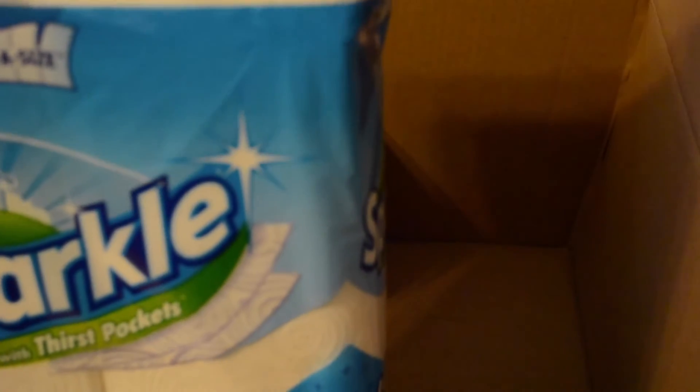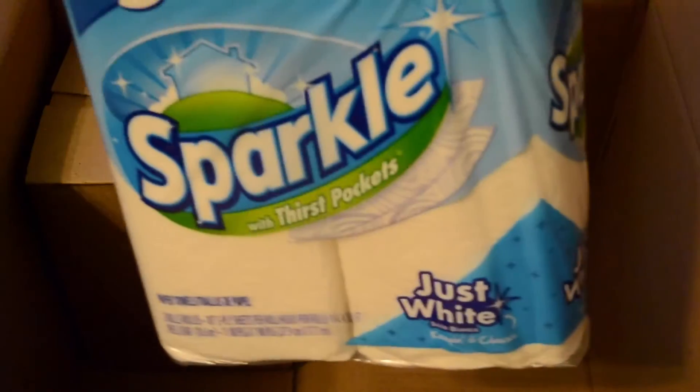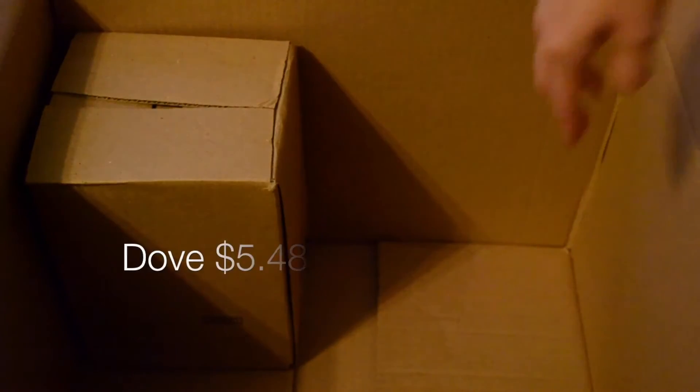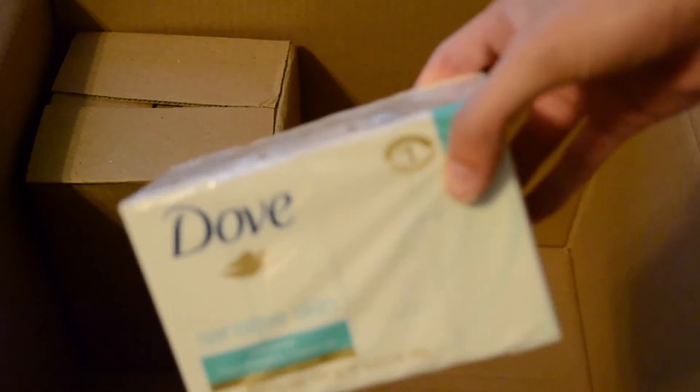This was part of the buy-five — two rolls of the double Sparkle paper towels. Next is Dove soap, which is the kind we always use, and that was also part of the buy-five.